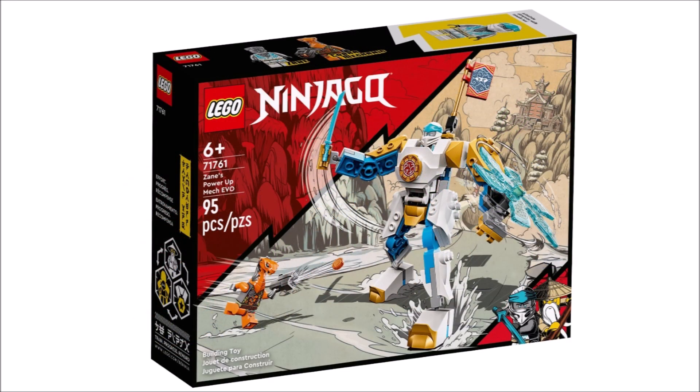I'm pretty sure you're gonna slander me for this, but at number three we have Zane's Power Up Mech. You're probably like, what the heck — how can a $10 set be in third place? Simply put, it's perfect for what it is. It's a cheap, affordable set for anyone to get, and it follows this really cool $10 mech pattern we've already seen with the Marvel mechs that LEGO has produced in the last two years. You get two minifigures in this set — Zane, a cheap way to get him, and another orange snake.